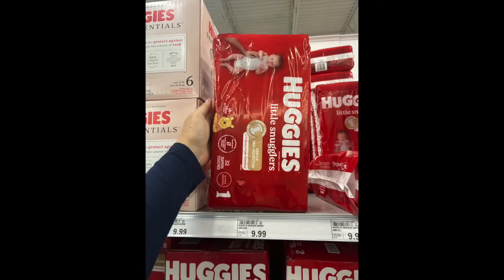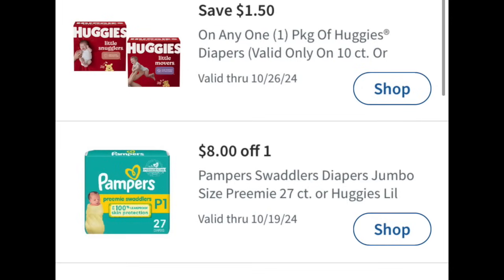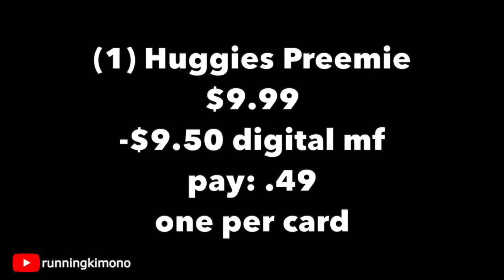Another super deal is with the Huggies Preemies for $9.99 — it has to be this bag only, which is a very unique size for babies up to six pounds. We have two coupons attaching that include a store and a manufacturer: the $8 off one and the $1.50. So the product is $9.99, subtracting $9.50 in digital coupons, and you pay 49 cents for this bag of Huggies Preemies — one per store card. I didn't purchase this item; because there wasn't a whole lot at the store, I wanted to leave them for parents that might need them or someone putting together a gift for a premature baby.